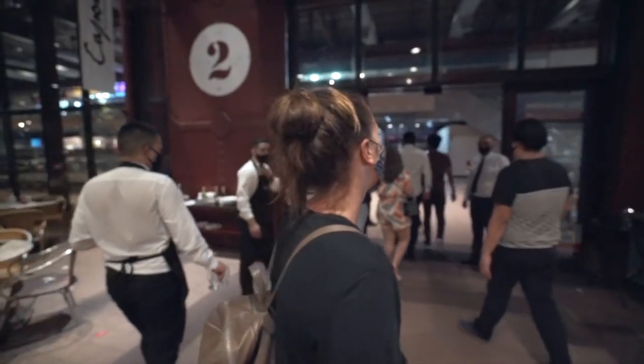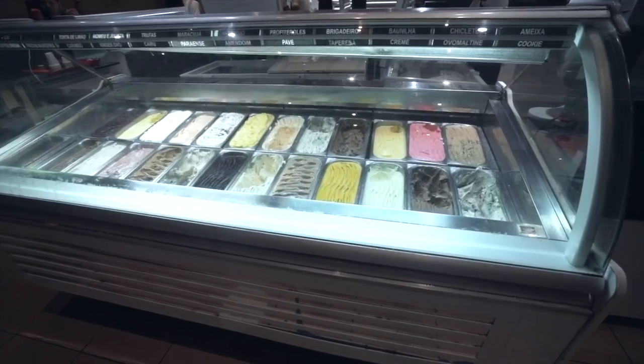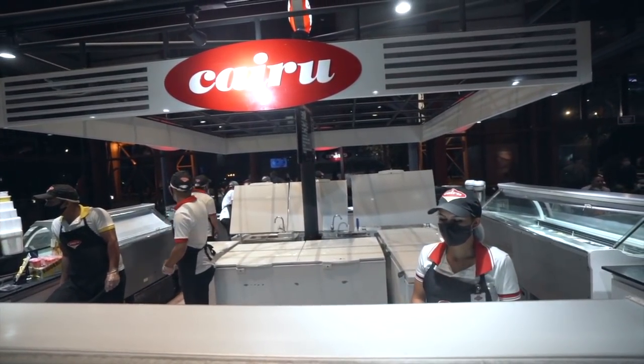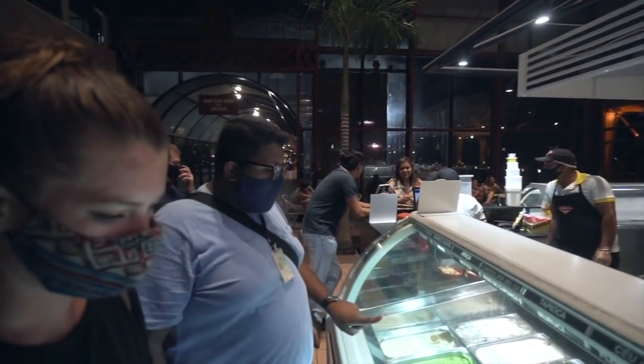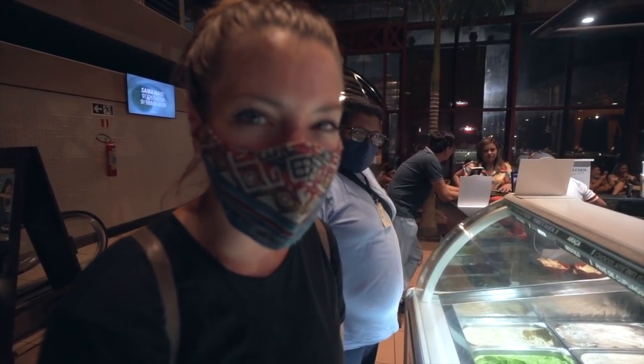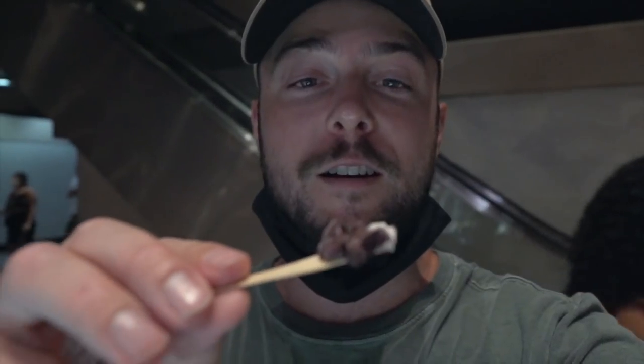That was awesome trying all of the traditional food from this area of Pará State. Now it's time for dessert. We're going to an ice cream place and this place has the best ice cream in all of Brazil — apparently it's been awarded for that. We'll see if it lives up to that. We're going to try an acai ice cream mixed with tapioca ice cream.